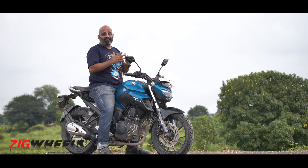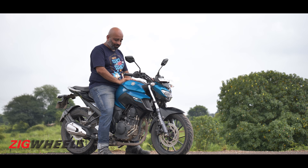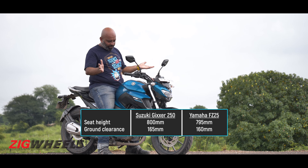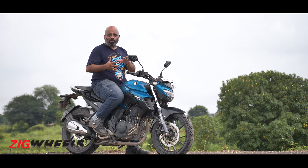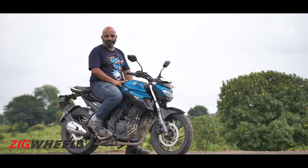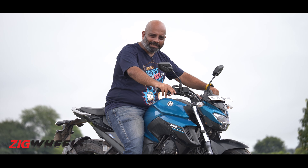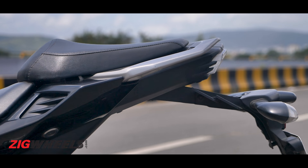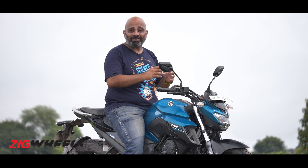The other important aspect for everyday usability is ergonomics, and in that regard I think the FZ is already a winner. The seat height at 795 mm is low enough for most riders and you can get your feet on the ground fairly easily. The footpegs are rear-set but not aggressively so, and the overall low body posture is very nice. The handlebars are set a little on the lower side so you do have to reach out slightly, but they're wide and comfortable. The seat itself is quite plush, wide, and most importantly flat — making the FZ very comfortable for daily riding.